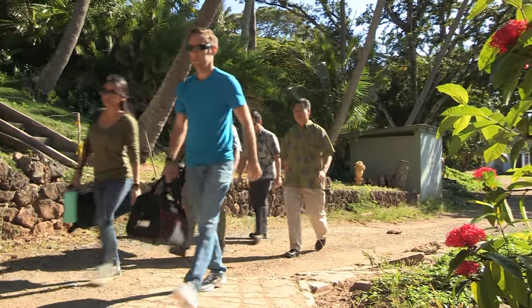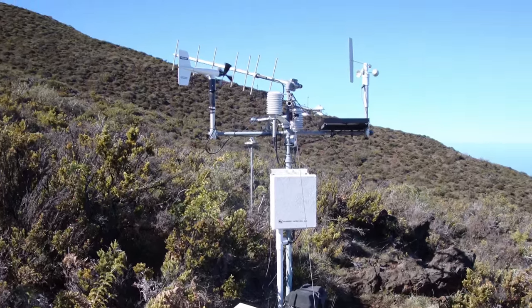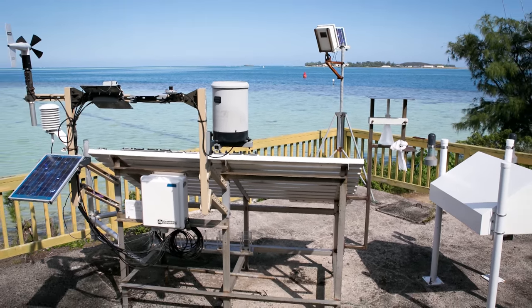Eight of the test sites are located here on Oahu in agricultural, dry, industrial, marine, and rainforest environments.